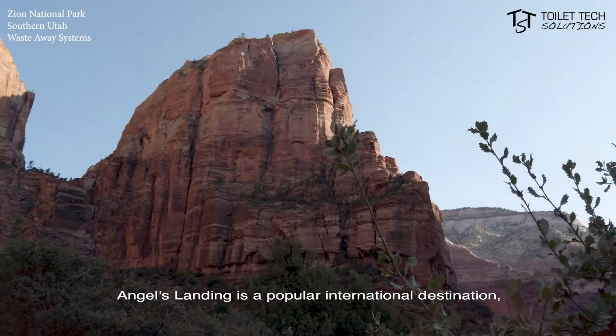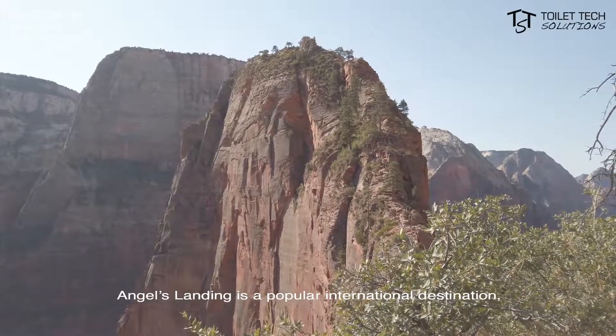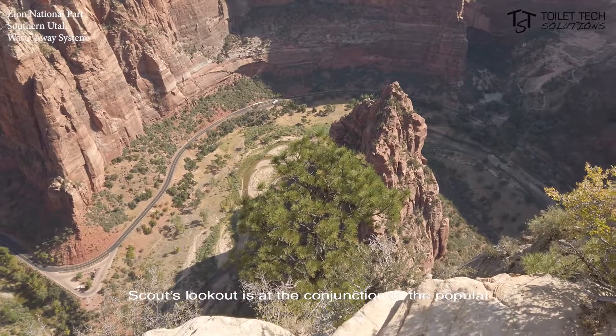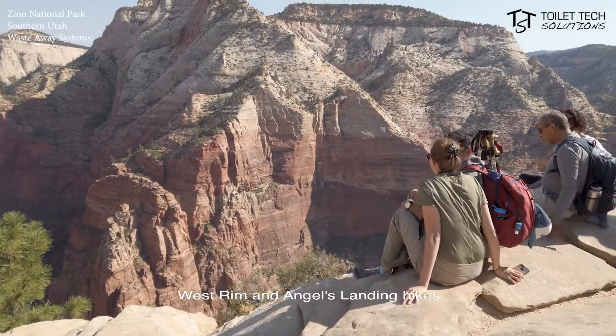In Zion National Park, Angels Landing is a popular international destination attracting more than a thousand visitors daily. Scouts Lookout is at the conjunction of the popular West Rim and Angel Landing hikes.